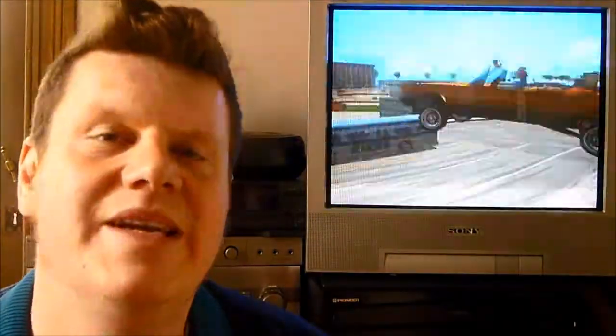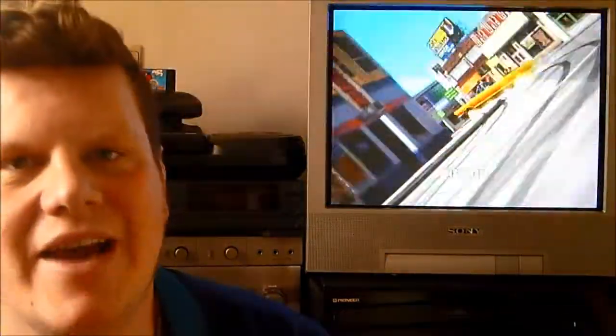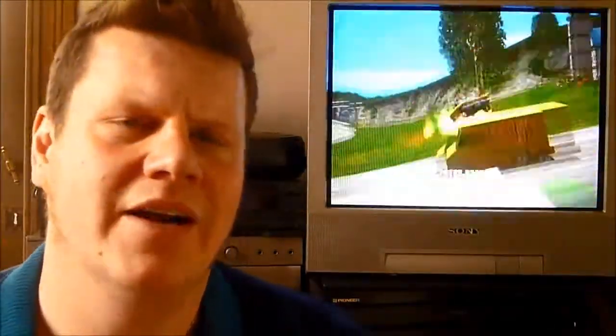Hi and welcome to the very first episode of Not So Weekly Video Game Pickups. I started this show because I did an amazing find last week, and I always wanted to do a YouTube show, and well, because of this find I finally started it.